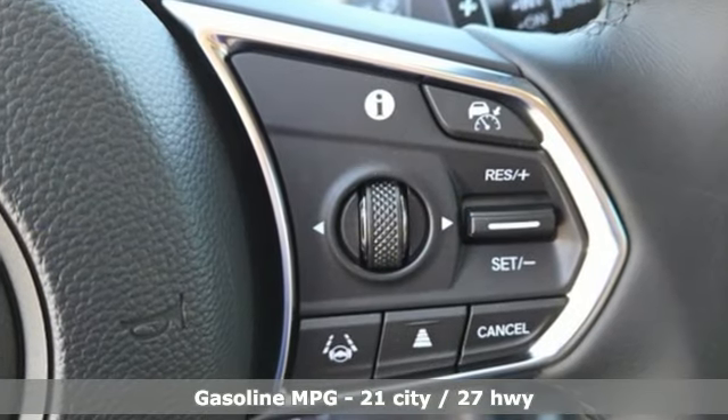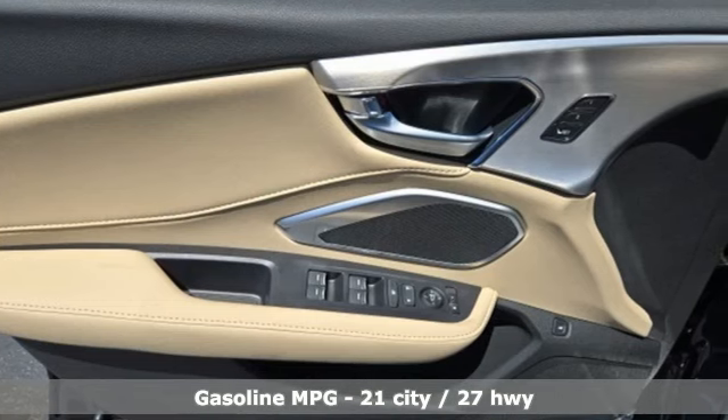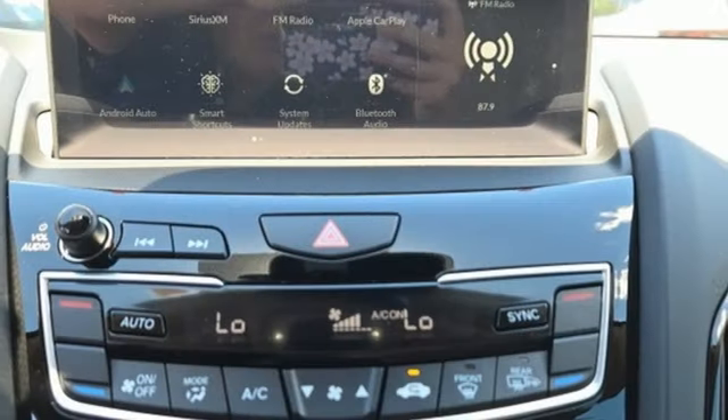Features include an intercooled turbo inline four-cylinder engine, four-wheel drive, streaming audio, Wi-Fi hotspot, dual zone climate control, and auto-dimming rearview mirror.